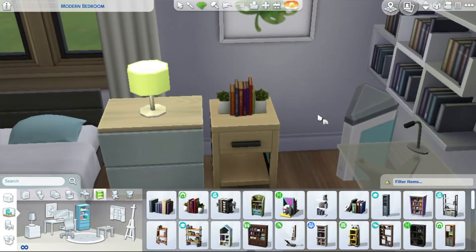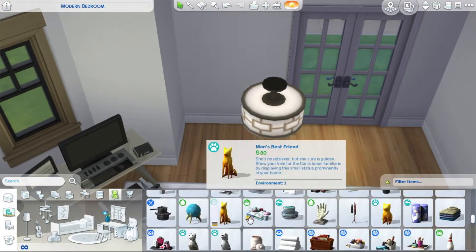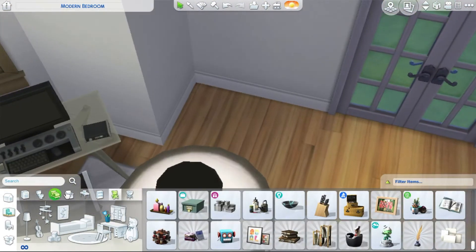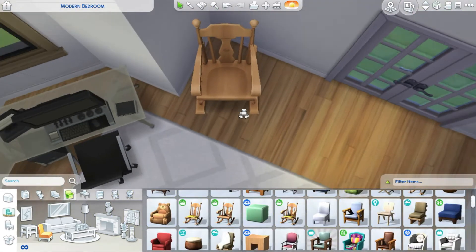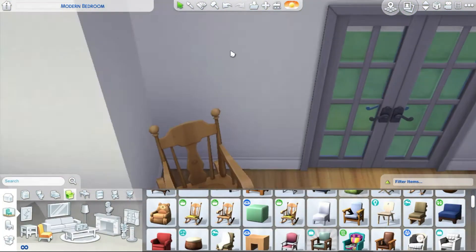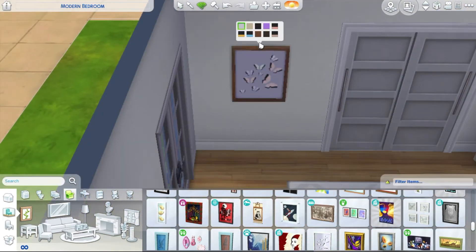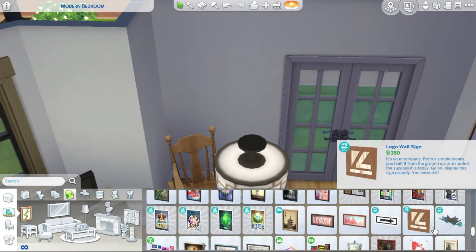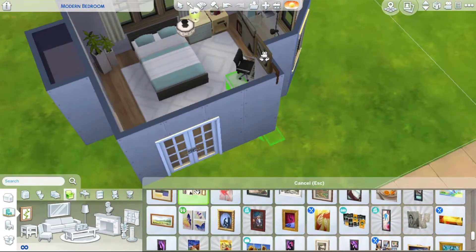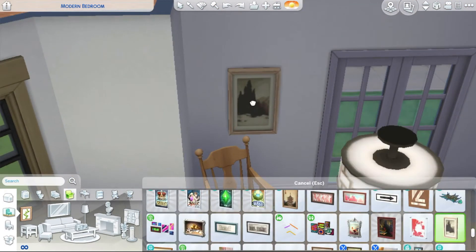I really like this closet from Get Together — it's nice because it gets out of the way but also fills a bump-out. Say you have a chimney bump-out and no space for a dresser; you can just place this closet, and boom — you've got storage that fills the space and stays out of the way. Very useful.